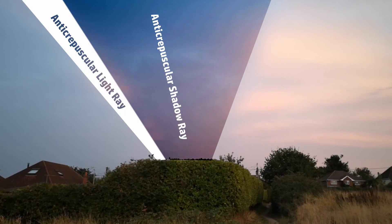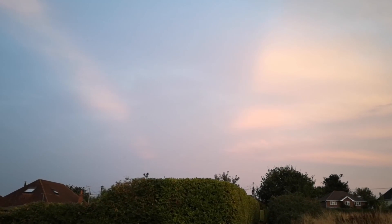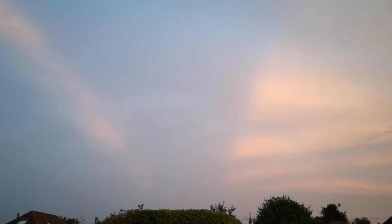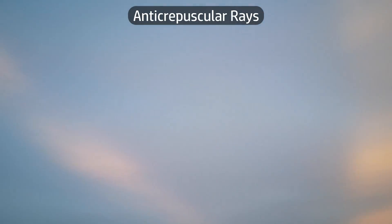I've been hoping to see these for years and years and this is the first time I've ever seen it. It's probably not the best example of the thing but I am really excited to see this. So that over there is crepuscular rays and we follow them across the sky to the anti-crepuscular rays.